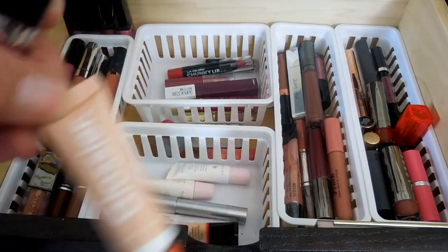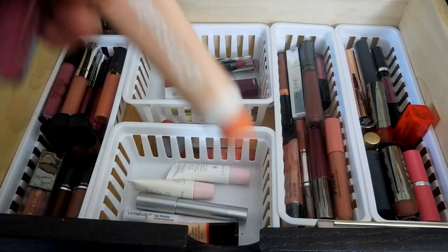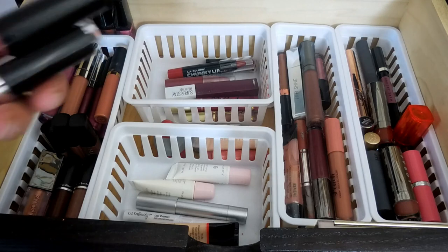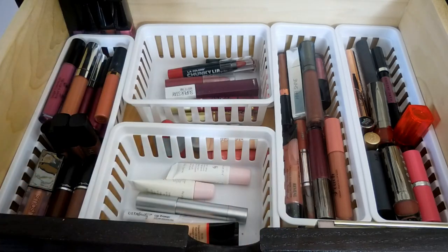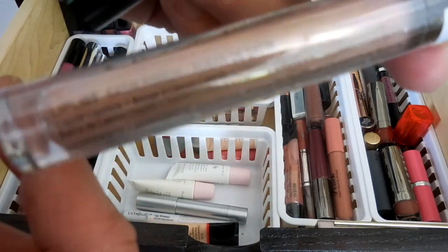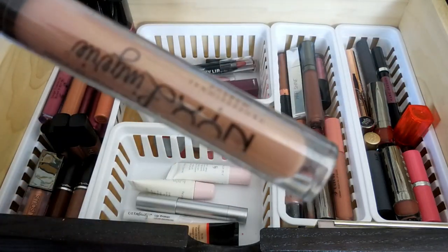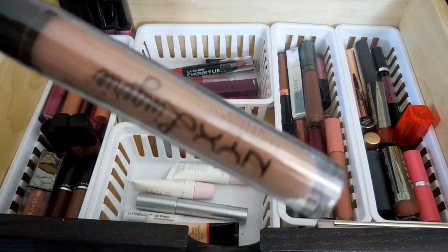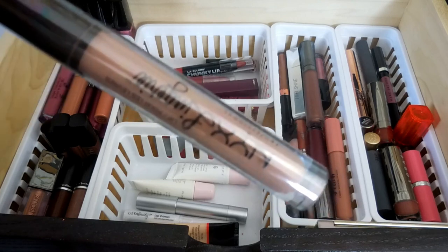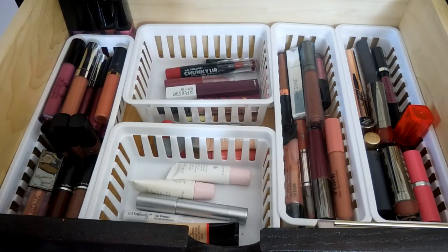I have a Glossier Lip Balm Coconut Balm dot com that I got in an Ipsy. I love this guy - it did live in my purse for quite some time. And this one which I have not opened - it is a NYX Lip Lingerie in Satin Ribbon. I was going to get rid of this, but then one of my subscribers suggested trying it with a darker color in the center of my lips for an ombre lip. So I thought yes, I will do that - but obviously the wrapper's not even taken out of it yet.